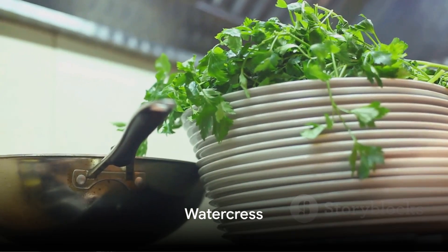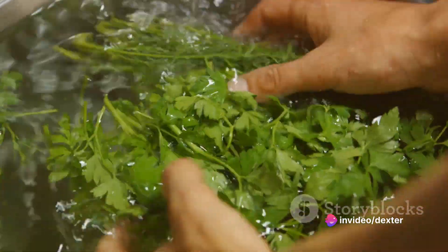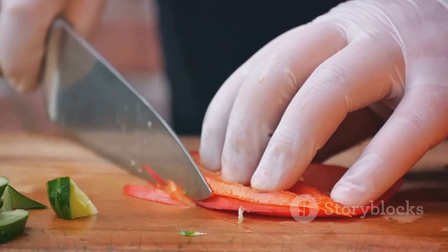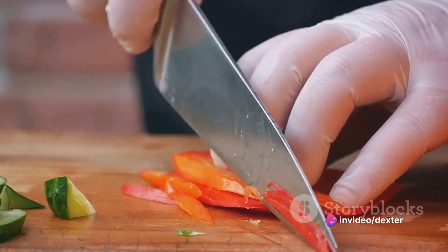At number 10, we have watercress. This nutrient-dense, hydrating leafy green is a great source of calcium, potassium, and manganese, essential for skin health. Coming in at number 9, we have red bell peppers. These are packed with antioxidants, particularly vitamin C, which is beneficial in the production of collagen, keeping the skin firm and strong.